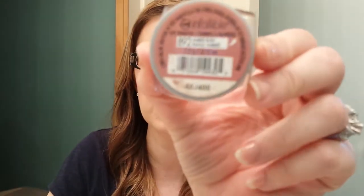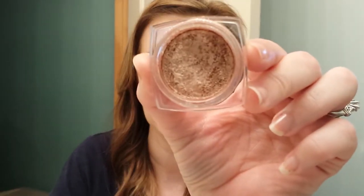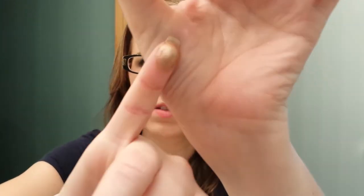The next one I have is called Amber Rush. This is another one — if you want to try one, get this one, because it is so pretty all over the lid. And there's a swatch.